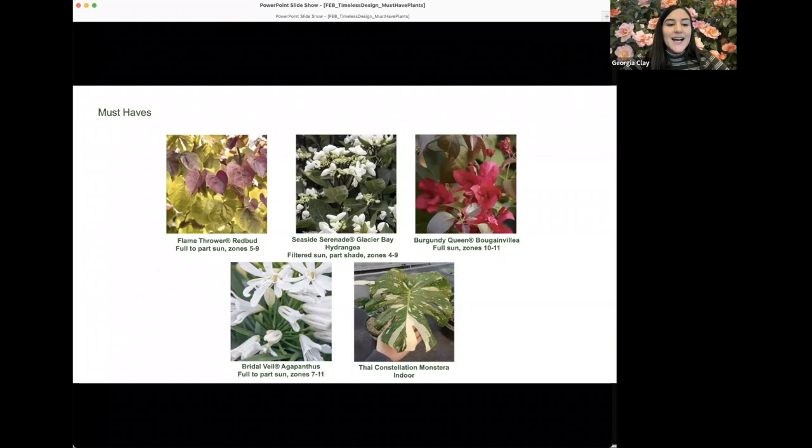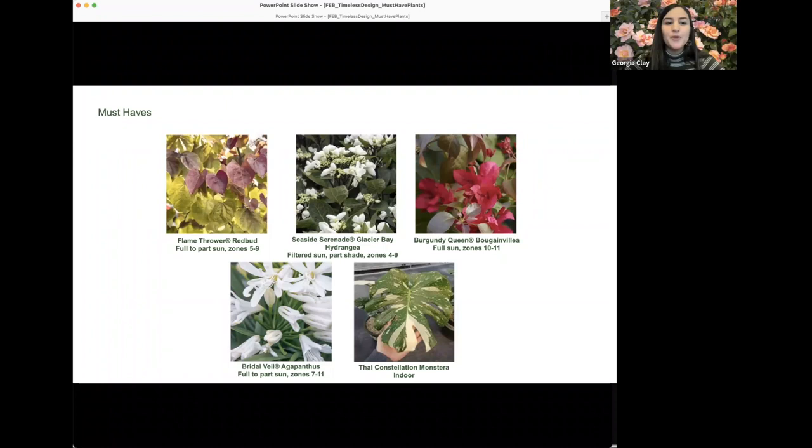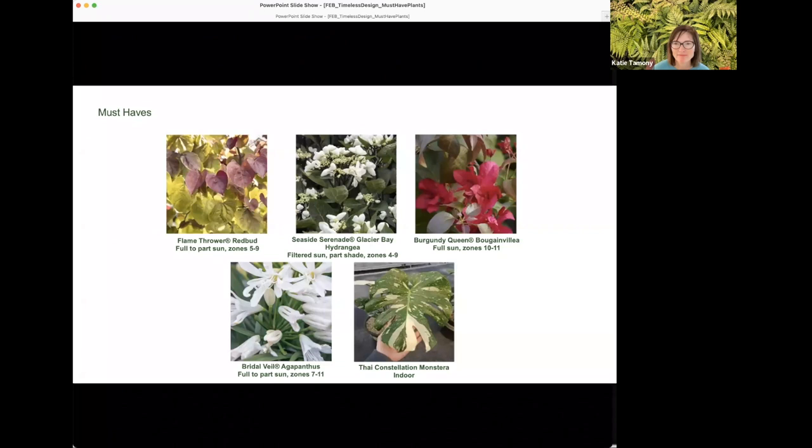Seaside Serenade Glacier Bay hydrangea is one of the newest introductions — Monrovia trials hundreds of hydrangeas and passes on 99.9 percent of them. This one is super special: it's a hydrangea macrophylla but very modern, with jet black stems, a crisp clean white lacecap flower that's almost cupped and star-shaped, a wonderful bushy sturdy habit with no staking needed, and blooms on both old and new wood. It also makes striking cut flowers — really eye-catching in a vase.